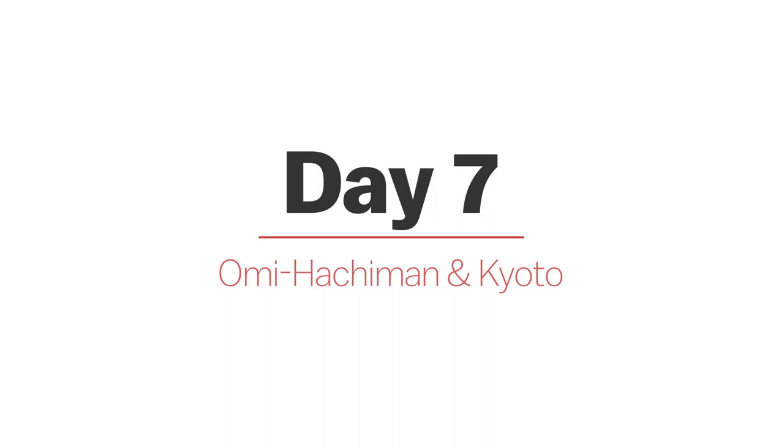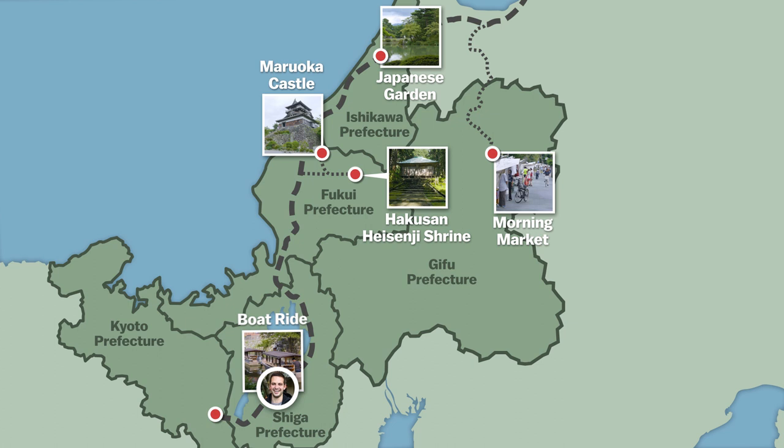Day 7. For the last day of our trip we start with a boat ride along the Omihachiman Canal, after which we'll explore the old merchant district and indulge in a local delicacy for lunch.